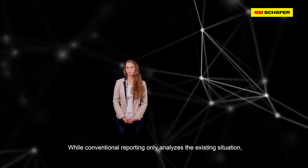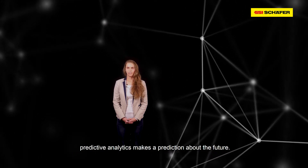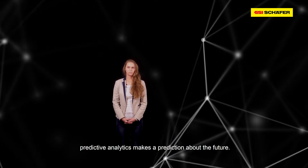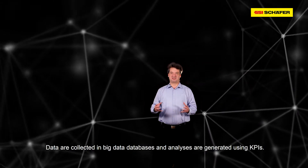Where conventional reporting is concerned, the existing situation is analyzed. However, when using predictive analytics, a prediction is made and you look into the future.